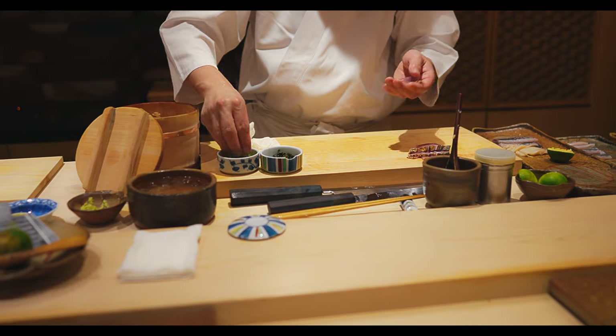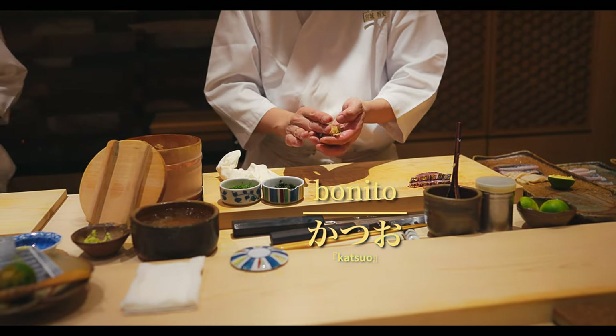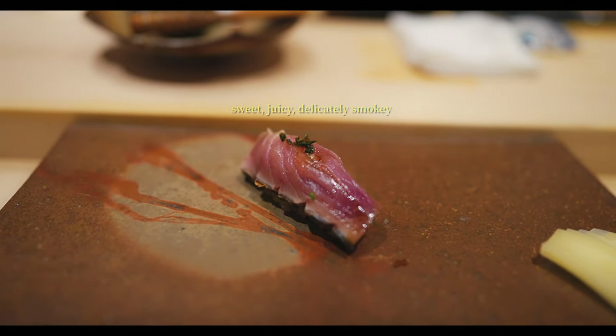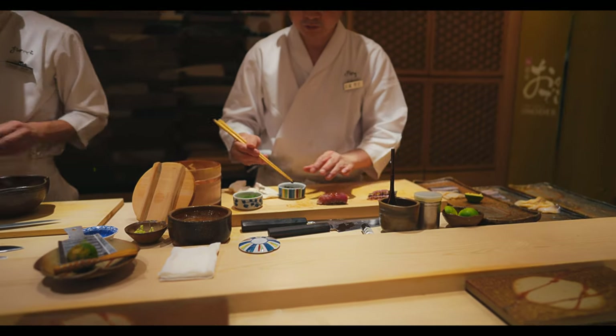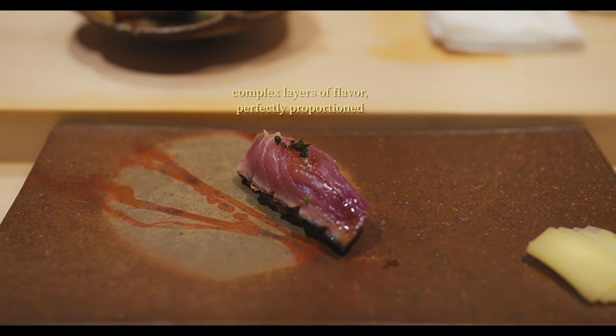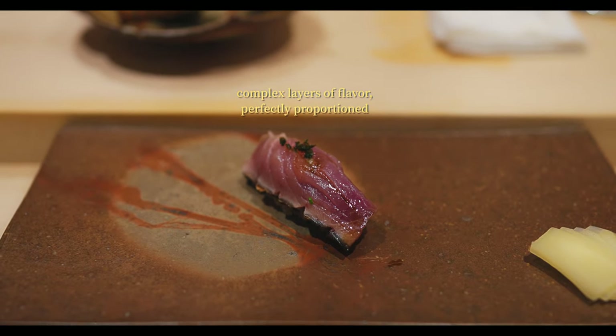Next came bonito, smoked with Sakura wood chips. Smoking bonito is a traditional technique that adds a layer of sweet and woody complexity to its flavor. The combination of the smoky aroma and the umami-rich fish creates a deep and satisfying bite, while also removing a lot of the fishiness.